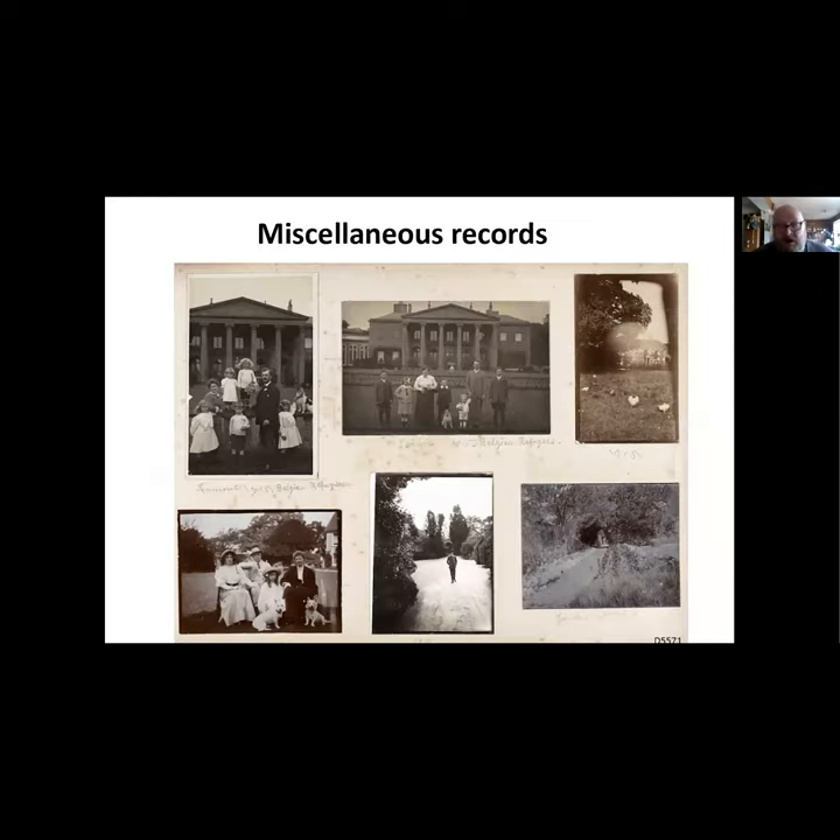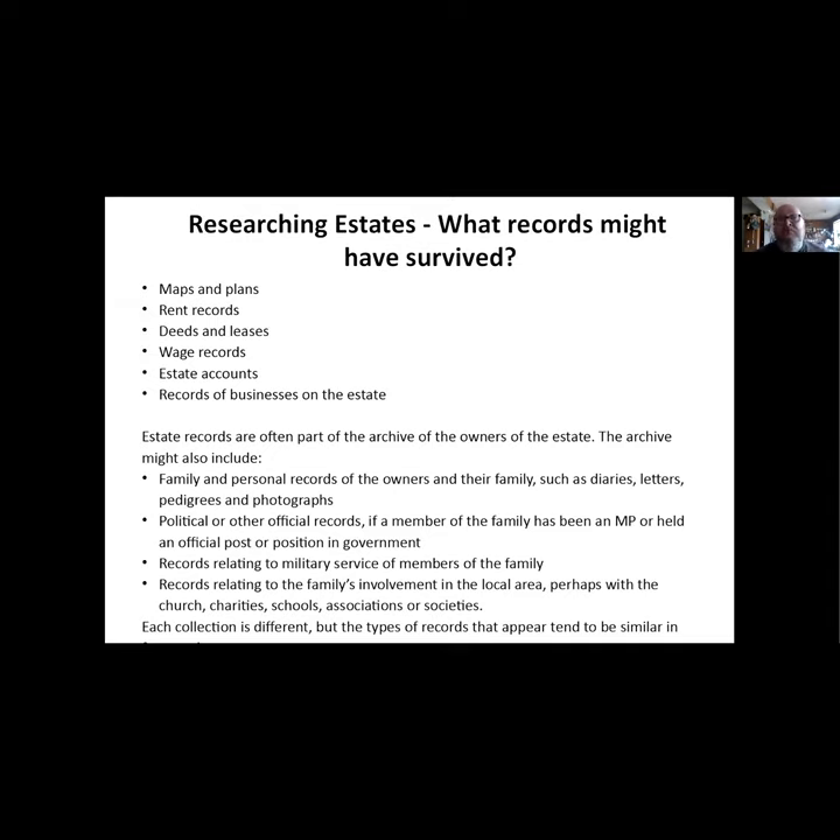There are often lots of miscellaneous records. This is a family photo album for the Codringtons, with general views of the estate. Interestingly, the top two photos on the left-hand side show Belgian refugees in World War One - so the family took in some refugees. We don't know much about this, whether they stayed with the family or were given cottages on the estate. Sometimes you get these miscellaneous records that can be quite interesting.